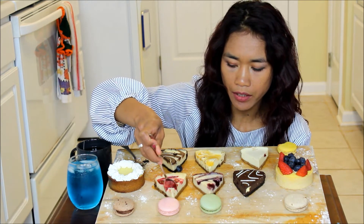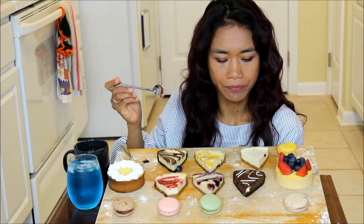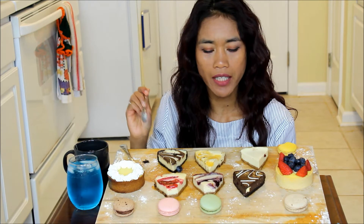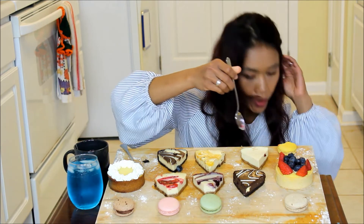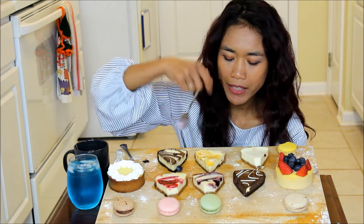How about trying the raspberry cheesecake. I think it tastes really, really good. I love it. And I will go with the blueberry cheesecake. I think the cheesecake is like the best - they taste really, really good. I think this one is called New York style. It's good, but I like the blueberries and the raspberries. And I think this one is the peach cheesecake.